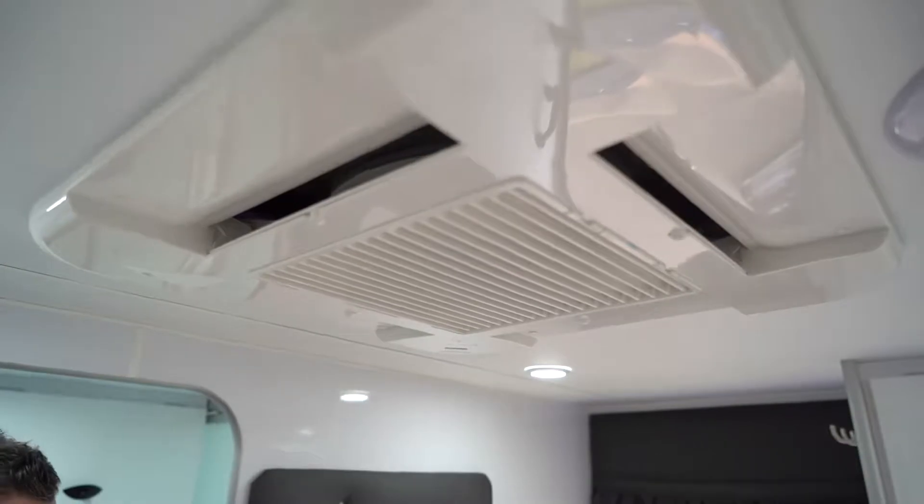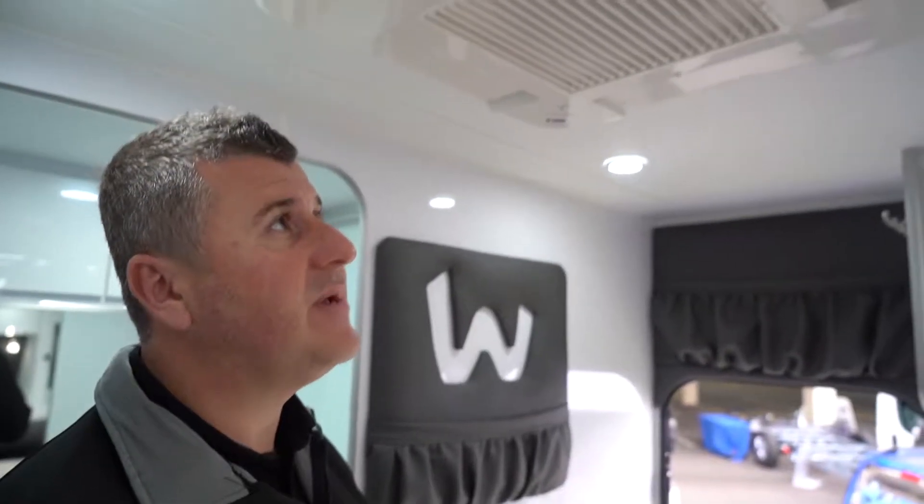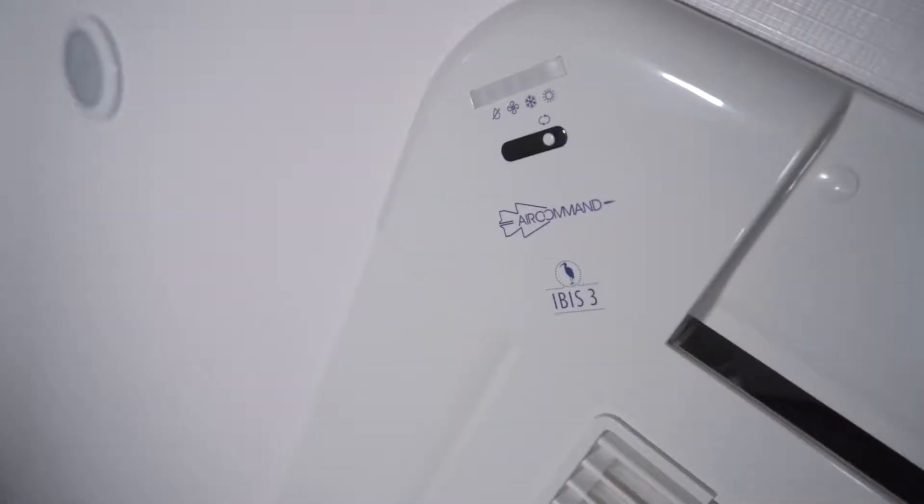Everyone's familiar with the IBIS-3 air conditioner. It's been around for a long time and is still a very popular air conditioner throughout our range. It's been tried and tested and is still very highly requested.